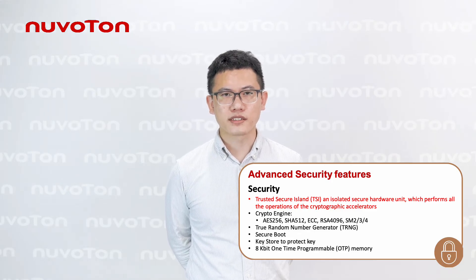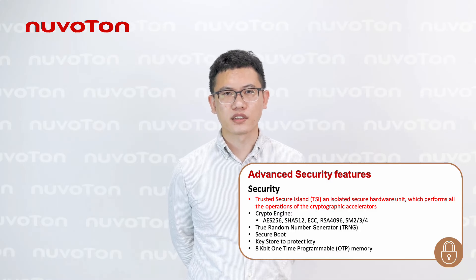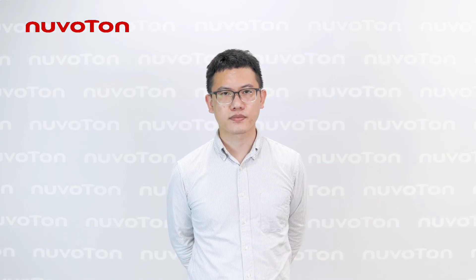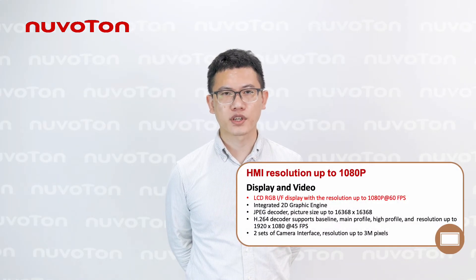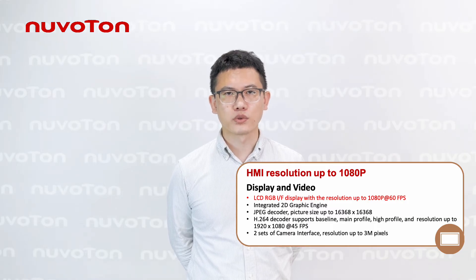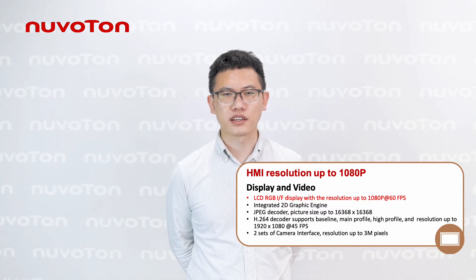It also features advanced security capabilities such as Secure Boot, Keystore, and OTP memory to meet IoT security requirements. For graphics HMI applications, MS35D1 integrates a TFT LCD display controller with resolution up to 1080p at 60fps.